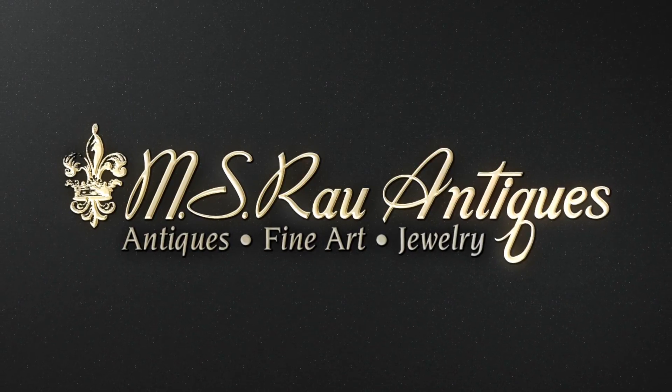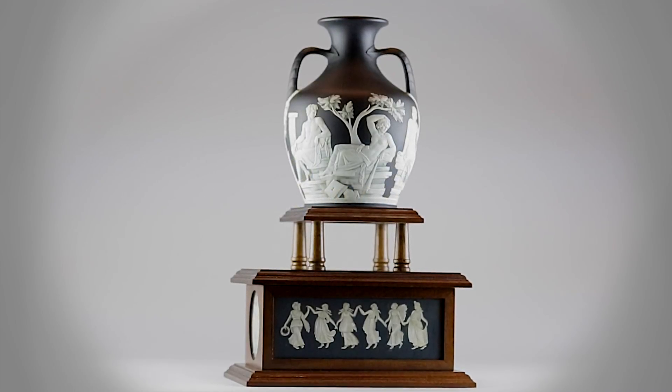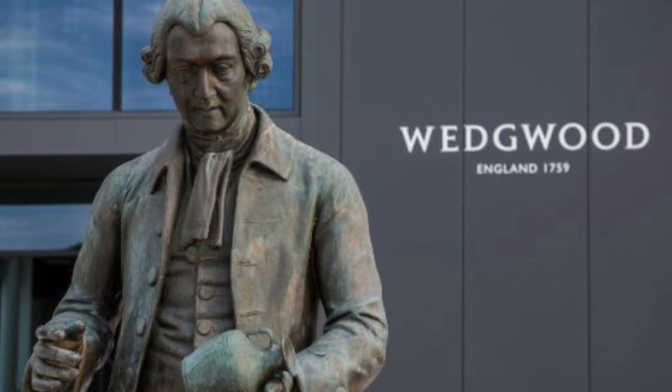MS Rau Antiques, Fine Art and Jewelry. This extraordinary copy of the legendary Portland Vase is one of the remarkably rare numbered first editions crafted by Josiah Wedgwood, the greatest ceramics manufacturer of the 18th century.